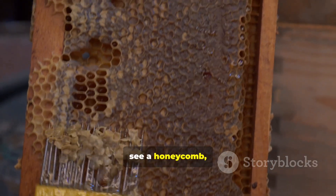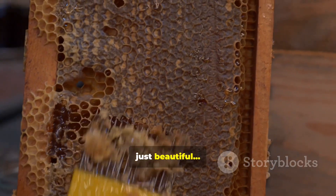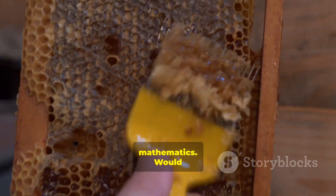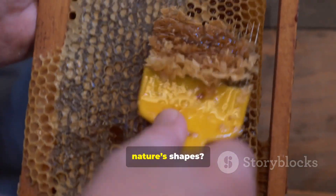So next time you see a honeycomb, remember — it's not just beautiful. It's a perfect design of nature's mathematics. Would you like to see more hidden secrets of nature's shapes?